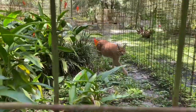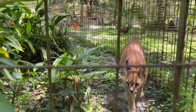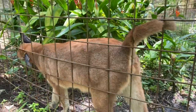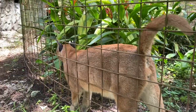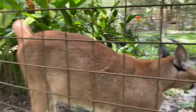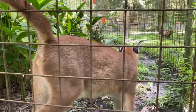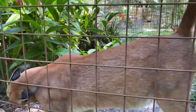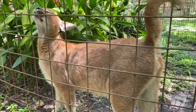Hi Cyrus! Hi cute boy. Do you want to give the tour with us? He's like, sure, welcome to my home. And so Cyrus and Chaos came to us with another serval named Zucari.